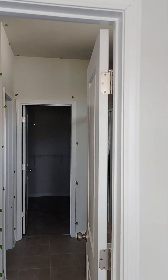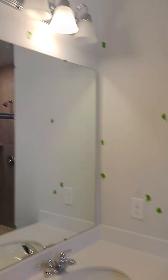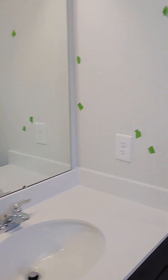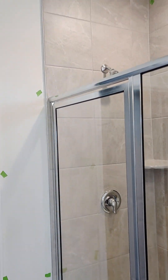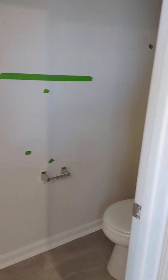Smoke alarms. Master bath. Soaking tub. Walk-in shower. Toilet back in there. Master closet.